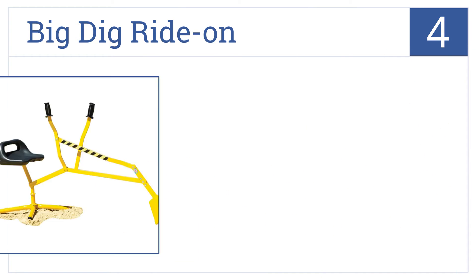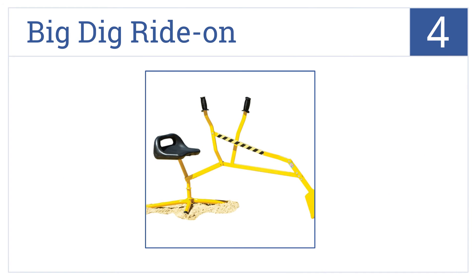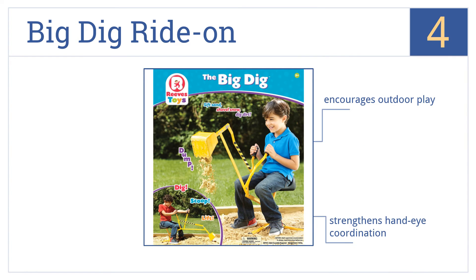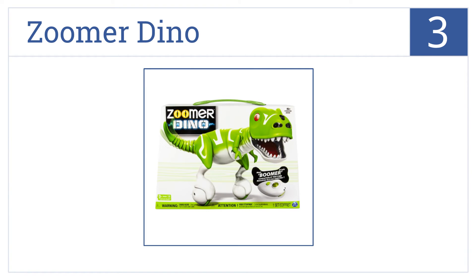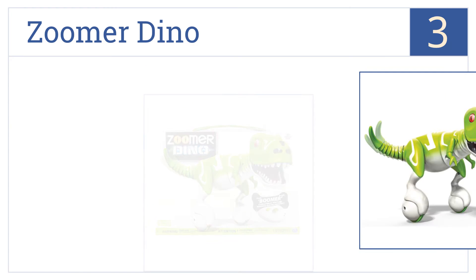At number 4, the Big Dig Ride-On is a working crane with moving handles and a pivoting seat that works in sand or snow. It has a sturdy metal construction that will last for years. It encourages outdoor play and strengthens hand-eye coordination, and it's very easy to assemble.